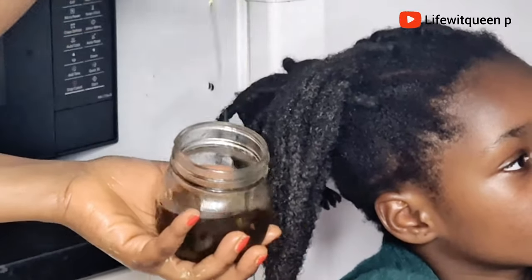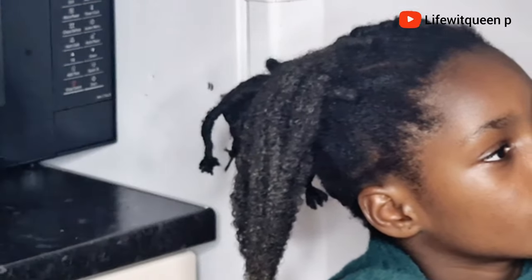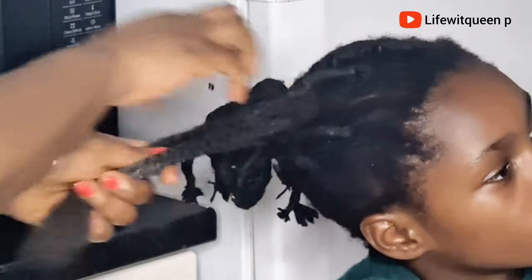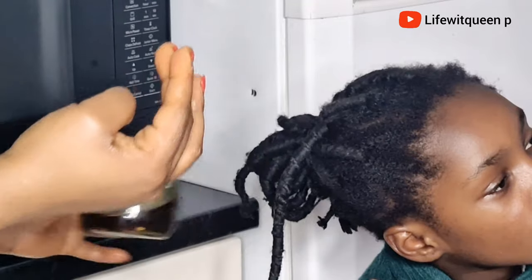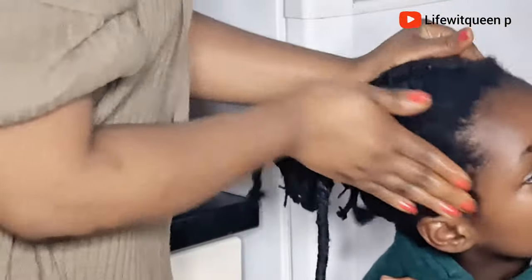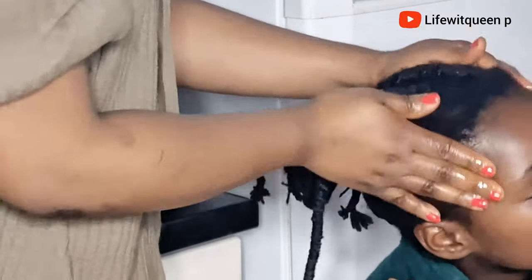You can apply this oil to your edges as well, especially if you're experiencing hair breakage. If you're going to be applying this oil to your edges, don't forget to massage them, as this helps to boost hair growth.